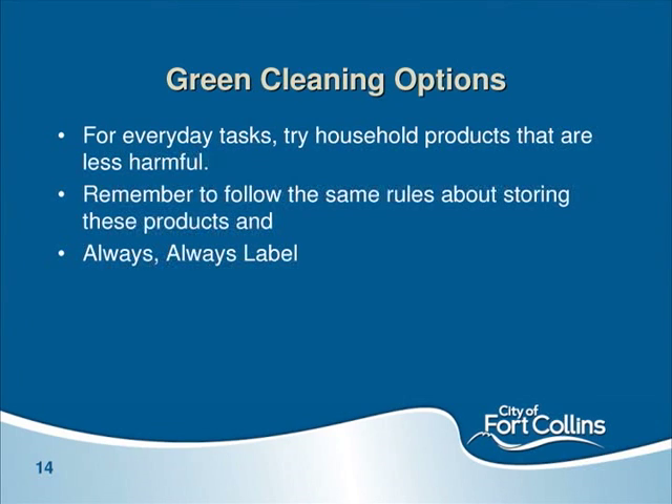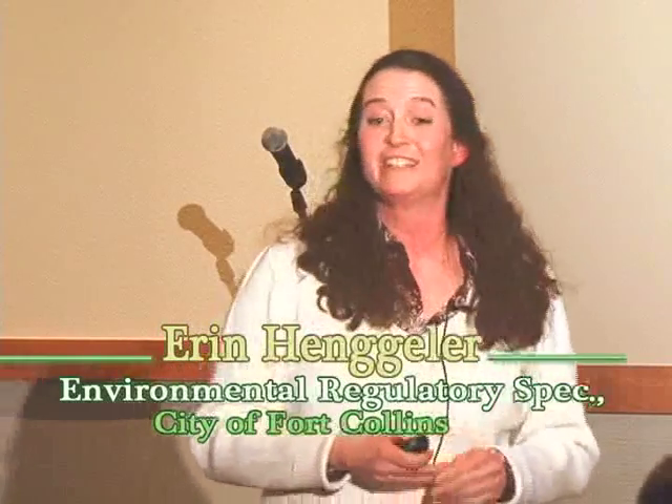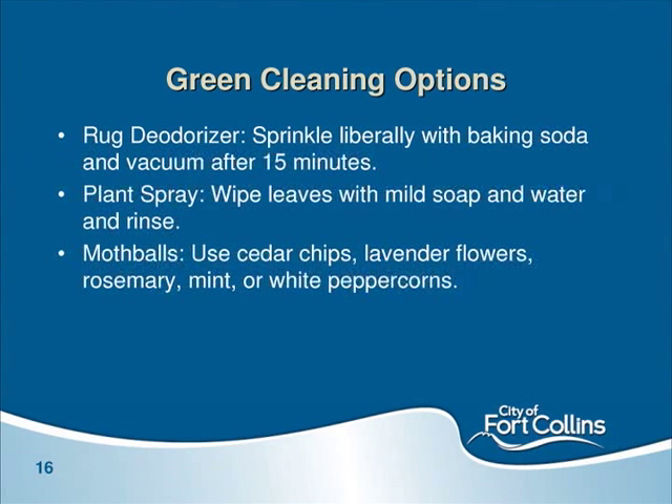Green cleaning options — let's try to get the HHW out and look at green cleaning options for everyday tasks. Always follow the same rules: read the label and don't mix products. There's a green cleaning cookbook on the table with examples. A lot can be made at home with stuff from the grocery store. I Googled green cleaning options and kept finding baking soda, vinegar, and lemon juice over and over — these three products seem to do amazing things. I found recipes for glass cleaner, toilet bowl cleaner, furniture polish, rug deodorizer, plant spray, and even a mothball replacement using lavender, rosemary, or mint.